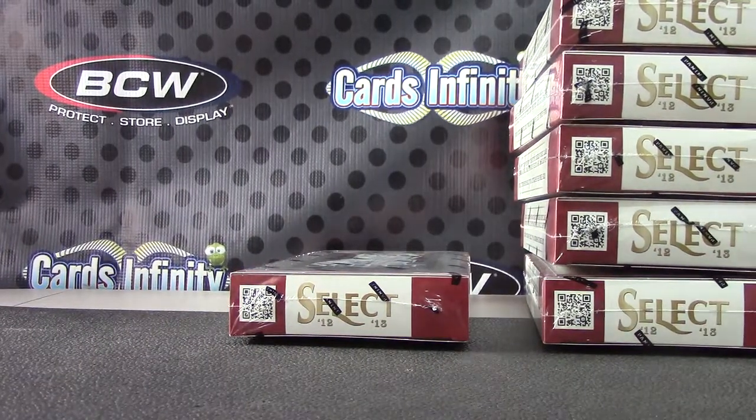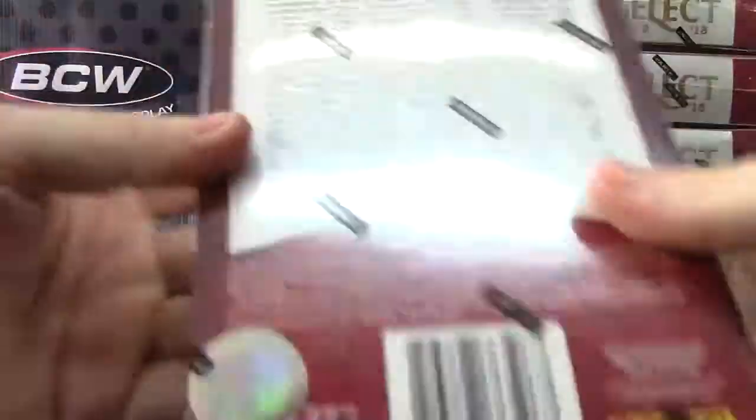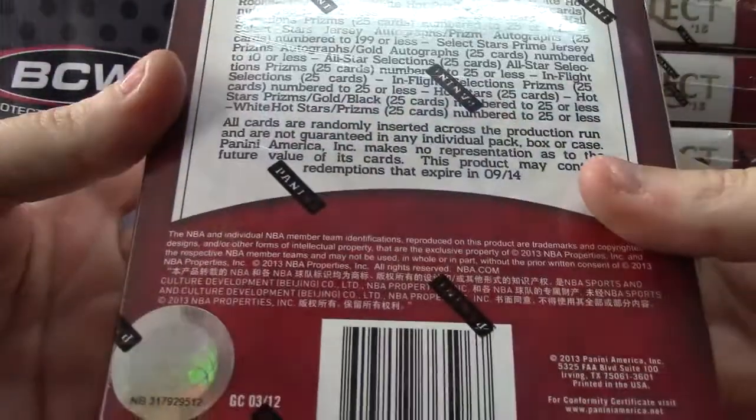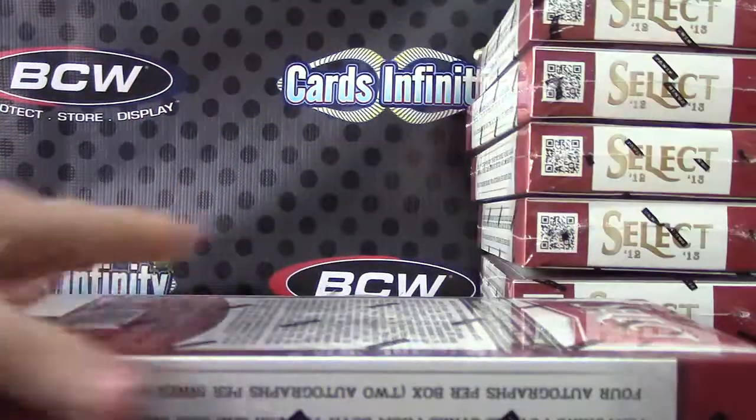Oh, okay — Gamecocks. I'll check it right here in a second, man. And that turns out to be box number 12. 12-13 Select Basketball.